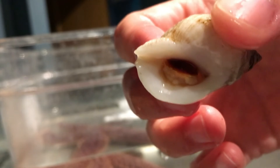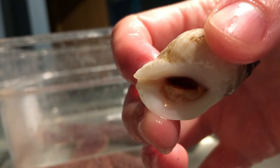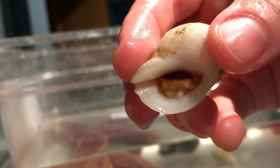The operculum is the trap door I was talking about, which is right here on this dog whelk. The creamy whitish soft body is the actual animal, and if you see that darker lid right on top —